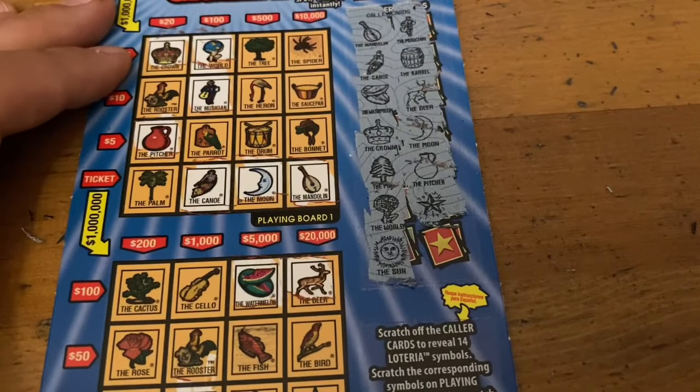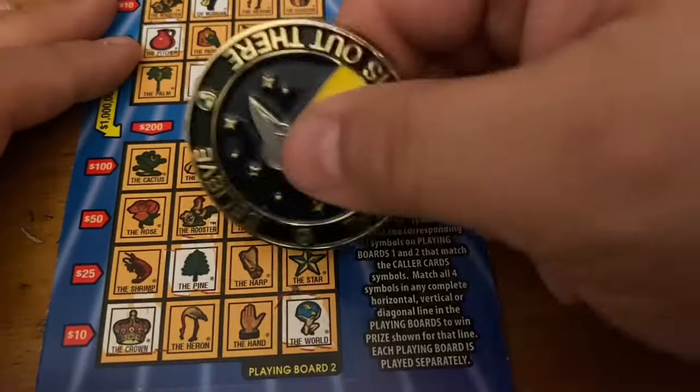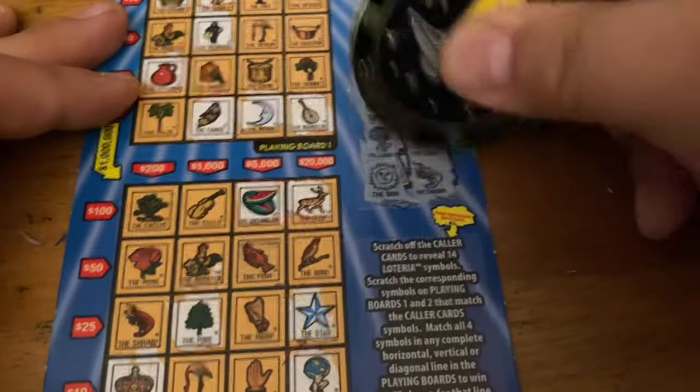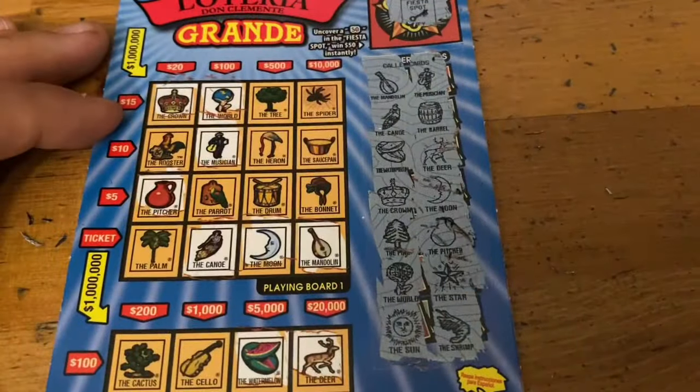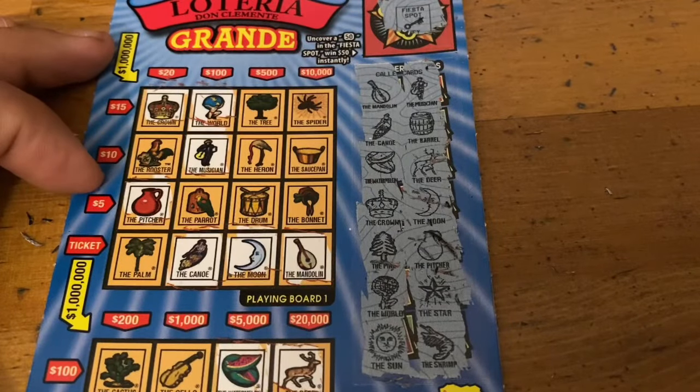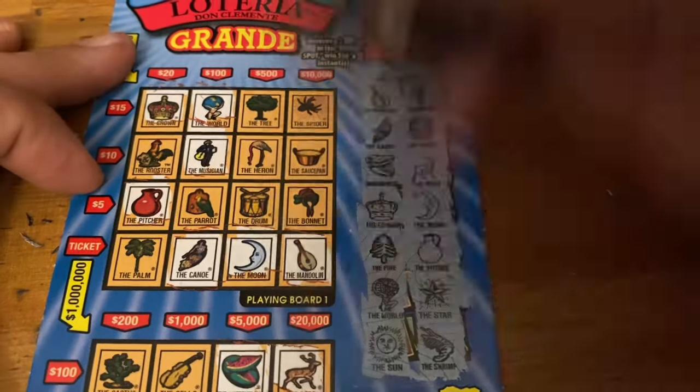A star — only a star on the bottom. And last one is shrimpy — I got shrimpy over here, but no win. Man, that drum would have been a million bucks, but we didn't get it. No win on ticket 35.